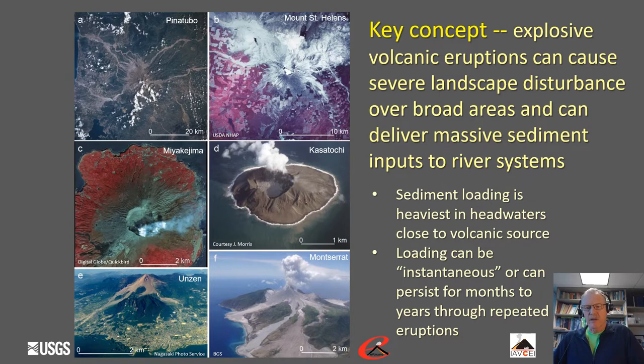Examples of persistent sediment loading include Sakurajima volcano in Japan, which erupts quite frequently and is almost constantly recharging the tephrafall on the landscape. Mount Unzen and Montserrat volcano had growing lava domes that frequently collapsed and generated pyroclastic flows and surges, continually recharging river channels and low areas with sediment — and those eruptions lasted five to ten or more years. So loading can be instantaneous or persistent for a long time, with ramifications on the response duration after volcanic eruptions.